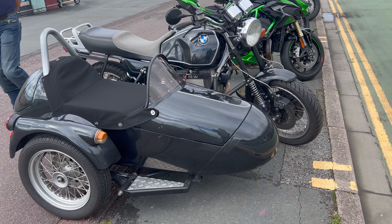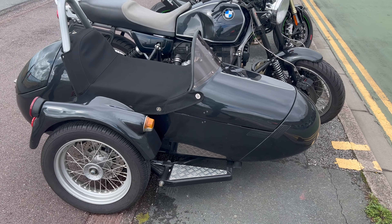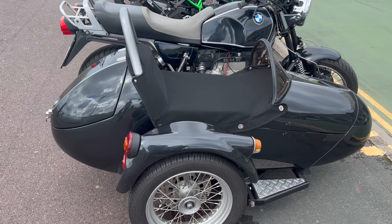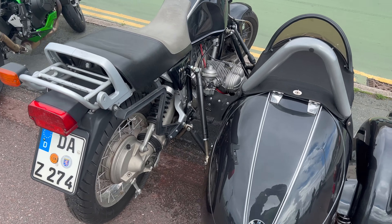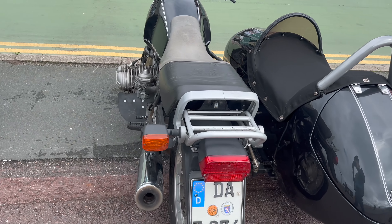A few of which I wanted to highlight here. This particular R100 with sidecar was interesting, as it came all the way across from Germany. And that was quite a theme — there were quite a few bikes from different countries, and I've got an example coming up in a second where there's French bikes.